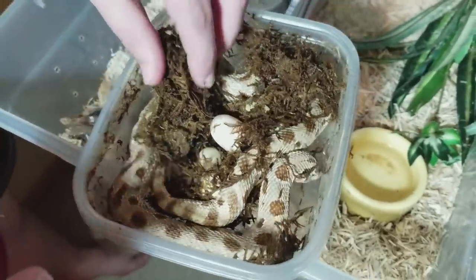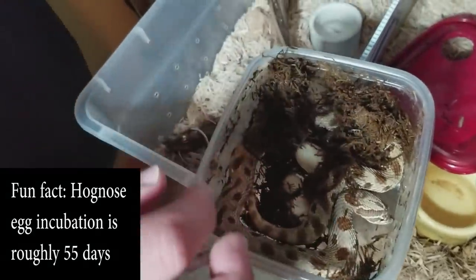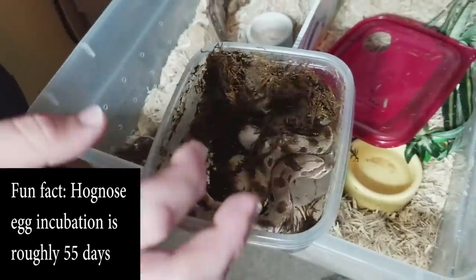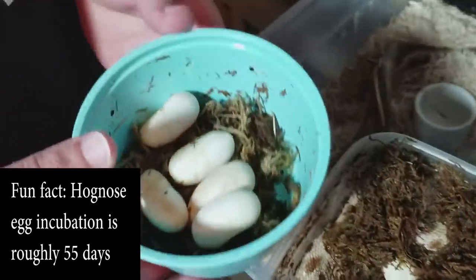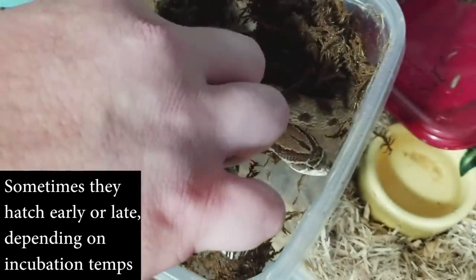So we're going to take these out and add them to some perlite. We'll throw them in with what we've been putting them in so far, which is just a little bit of moss. Here are her first five. Eight eggs — good job, Mama!